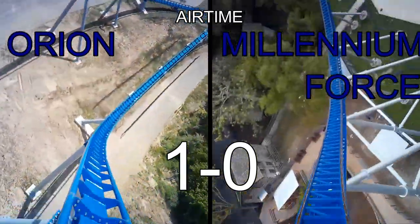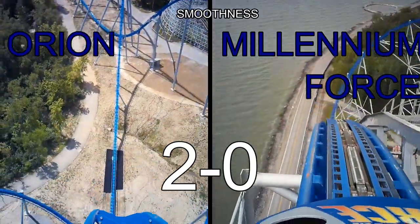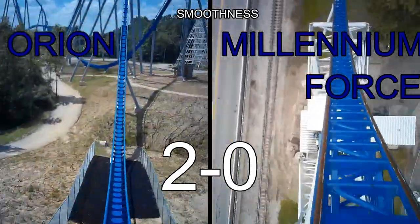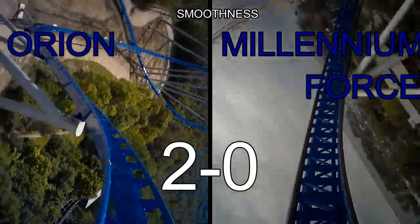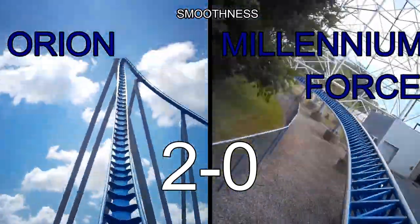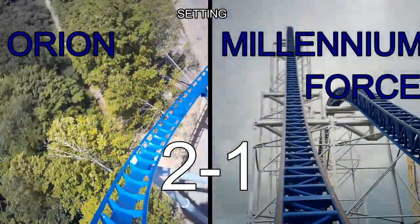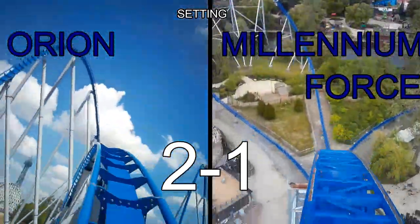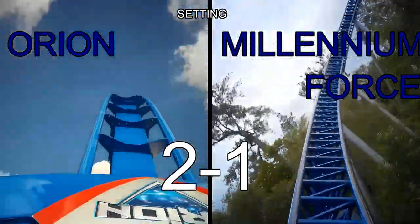Our next category is smoothness, and Orion takes the point yet again. I would expect Orion to take the point as it is brand new, but it still has a tiny rattle, especially in the back row. Millennium Force has a bigger rattle, which is why Orion takes the point. Millennium Force is still one of the smoothest coasters I've ridden despite that tiny rattle. Next up is setting — Millennium Force takes the point here. Millennium Force is right next to Lake Erie and it darts through the forest, while Orion is just on top of a field. Millennium Force really transports you into an entirely new setting and feels like a journey.